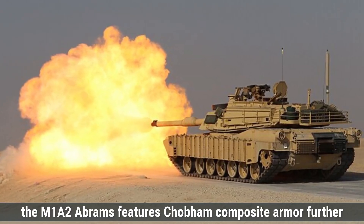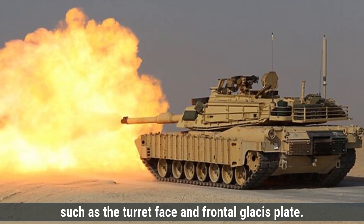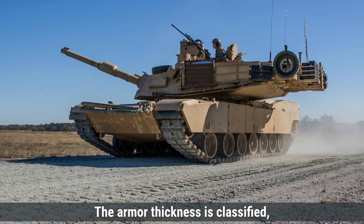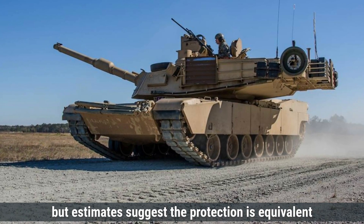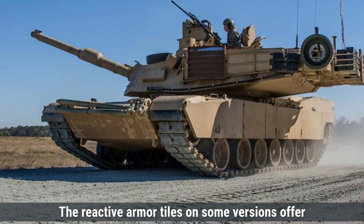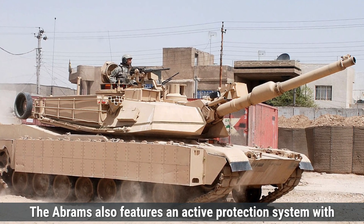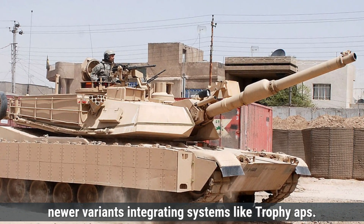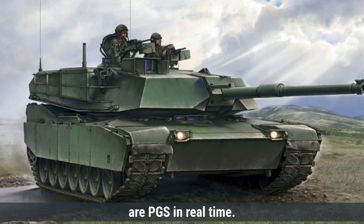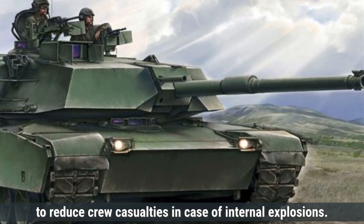The M1A2 Abrams features Chobham composite armor, further enhanced with depleted uranium layers in key areas such as the turret face and frontal glacis plate. This combination offers exceptional protection against kinetic energy penetrators and chemical energy warheads, with estimates suggesting protection equivalent to over 1,500mm of RHA against kinetic threats. Reactive armor tiles on some versions offer extra resistance against explosive threats. The Abrams also features an active protection system, with newer variants integrating Trophy APS to detect, track, and intercept incoming anti-tank missiles. Like the Leopard 2A7, the M1A2 includes NBC protection systems and spall liners to reduce crew casualties in case of internal explosions.